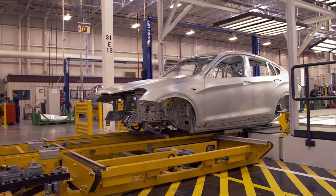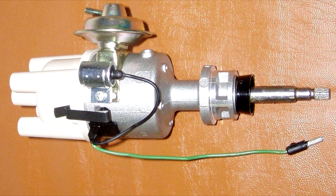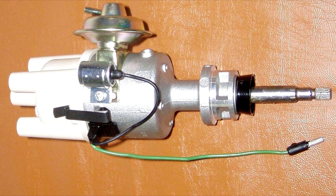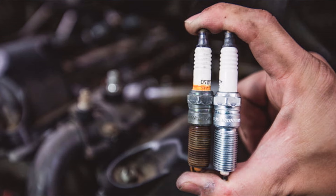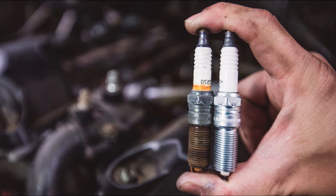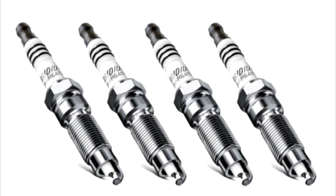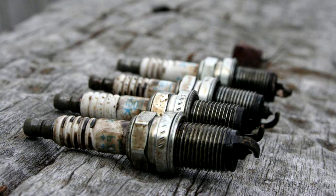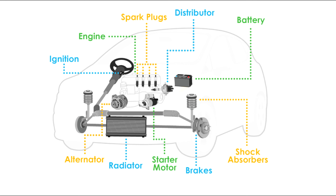Chassis: The chassis is the framework of the car upon which the other car parts are mounted. Distributor: The distributor is a device in the engine which passes a high voltage electrical current from the ignition coil to each spark plug in the correct order and for the right amount of time. Spark plug: A spark plug ignites the fuel in petrol vehicles and fits into the engine cylinder head. The plug is connected to the ignition coil which generates the high voltage needed to spark the fuel and create combustion in the engine. Diesel cars use glow plugs instead of spark plugs.